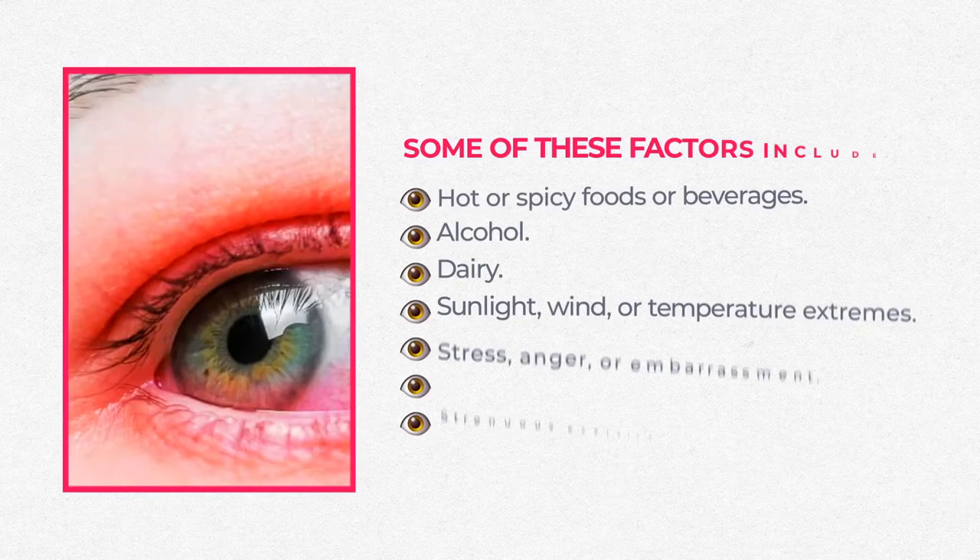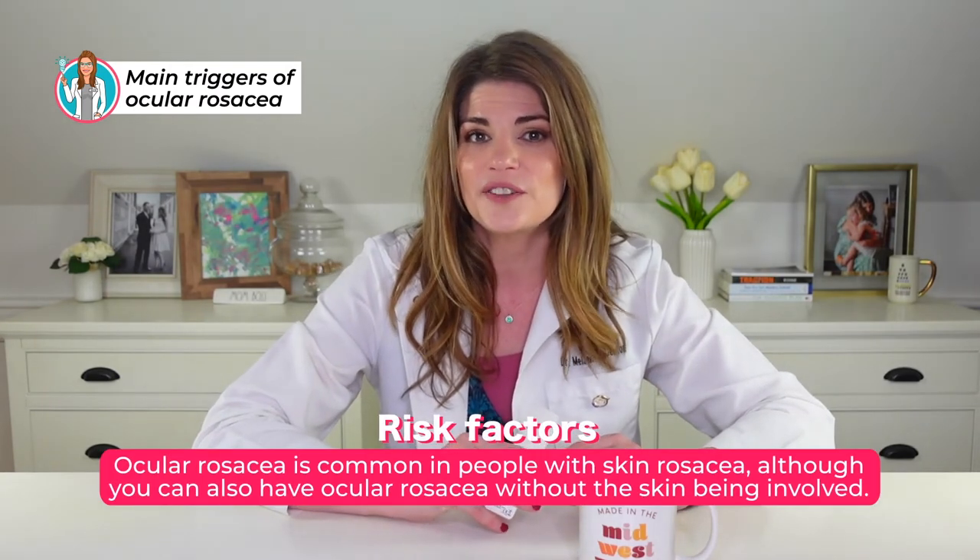A number of factors can aggravate or trigger both skin and ocular rosacea, including eating hot foods, spicy foods, and beverages, alcohol, dairy, sunlight, wind, or temperature extremes. Even emotions like stress, anger, or embarrassment can be triggers, as can strenuous exercise, hot baths, or saunas. For example, I can tell when a patient has been in his dry sauna because his rosacea has worsened — I see more telangiectasias and blood vessels appearing during his IPL treatments.